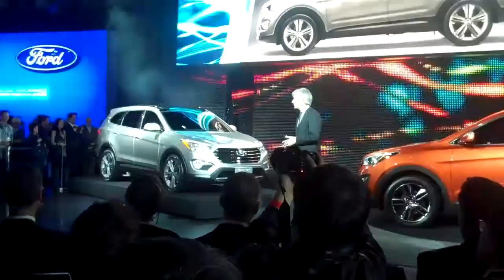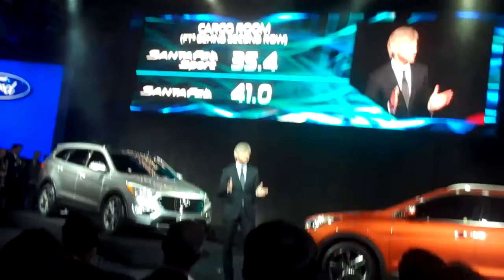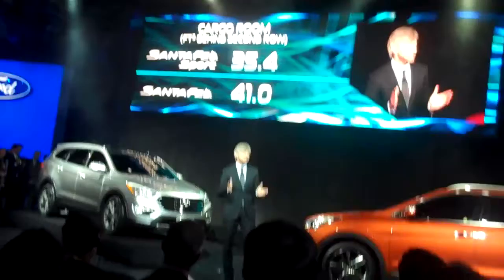The long-wheelbase Santa Fe also has a lot of extra space — about 16% more behind the second row seat than in the five-passenger model, which we're calling Santa Fe Sport. The engine? It's the same highly acclaimed V6 found in the all-new Azera: the 3.3-liter Lambda. It's the only mid-size crossover with a standard direct-injected V6.